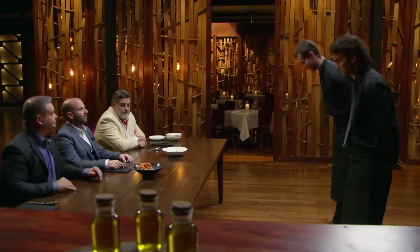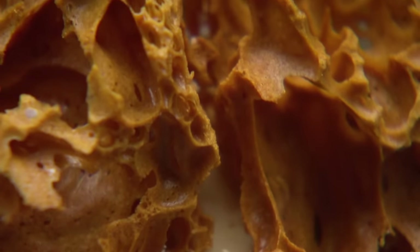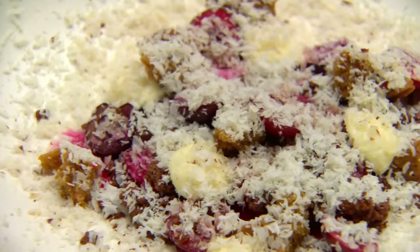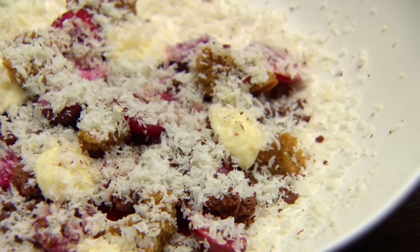Thank you, gentlemen. These are two interesting-looking dishes, aren't they? How spectacular that honeycomb look. Really, really good. But I'm also quite curious about the other dish too. If it's dark fruits and hidden by something, it could be quite interesting. Let's go then.